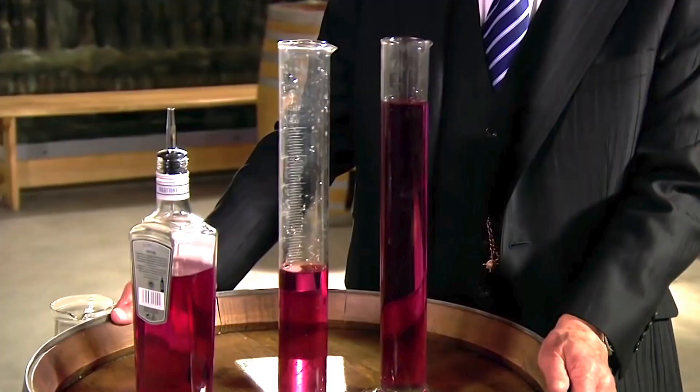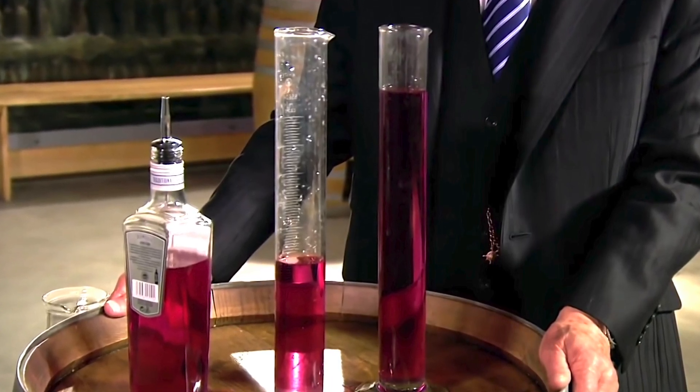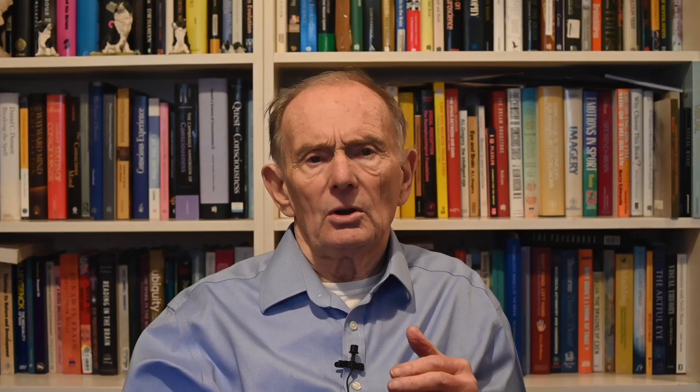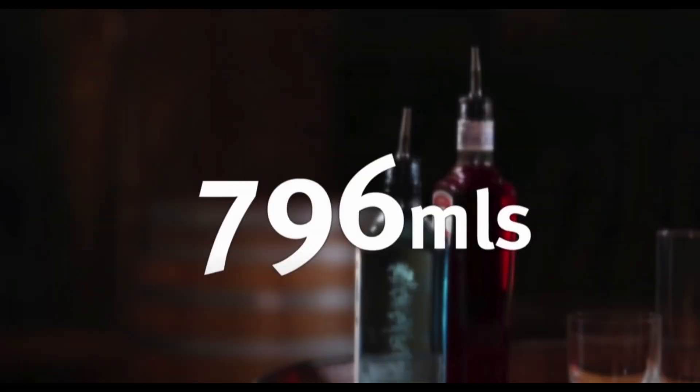When all my volunteers had completed this task, the total amount poured into each type of tumbler was measured. The results were compelling. Those using the tall, narrow tumblers had poured less than half those using the short, wide glasses — 397 millilitres against 796 millilitres.